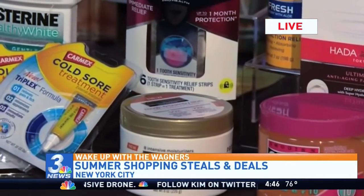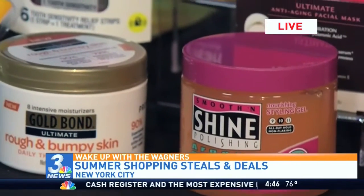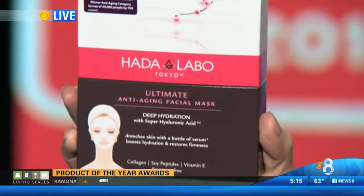Here are the Product of the Year winners in Beauty and Grooming: Dial for Men Power Scrub, Smooth and Shine Argan Power 10 Styling Gel, Yes by Finishing Touch, and How to Labo Tokyo Ultimate Anti-Aging Facial Mask.